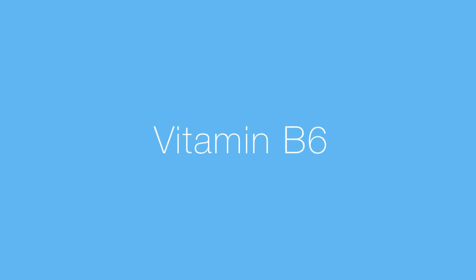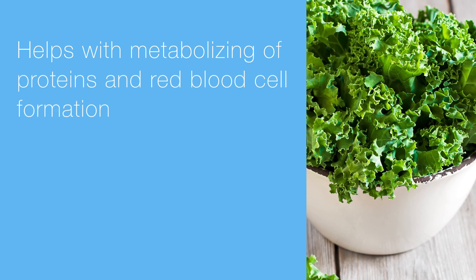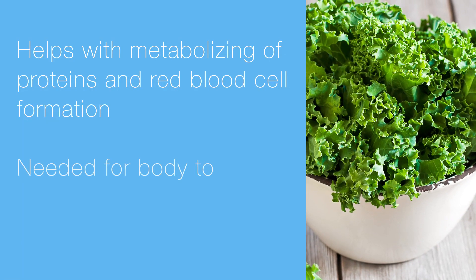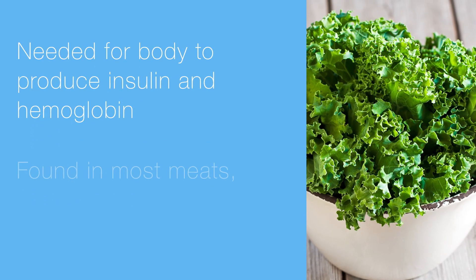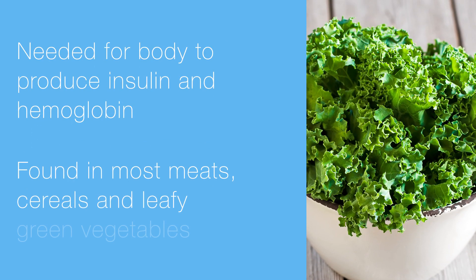Coming up is vitamin B6, and no, we didn't skip vitamin B4 and B5 — there actually aren't any. B6 helps metabolize proteins and helps with blood cell formation. You also need this stuff to get your body to produce insulin and hemoglobin. Get your B6 with most meats, cereals, and leafy green veggies.